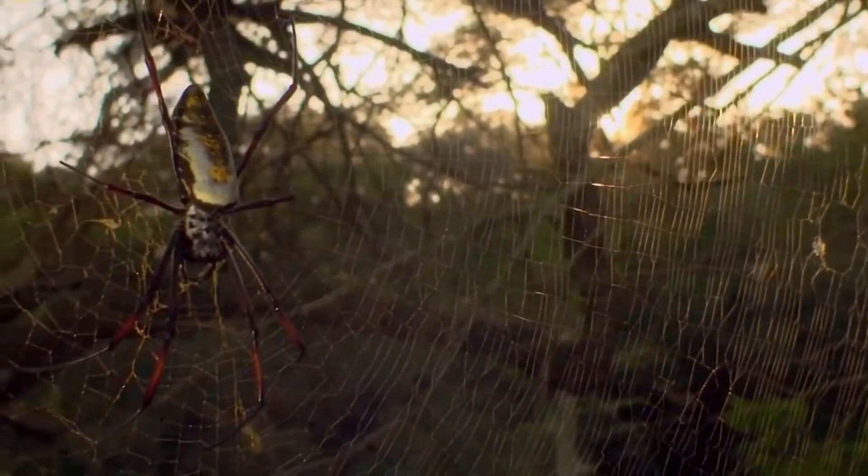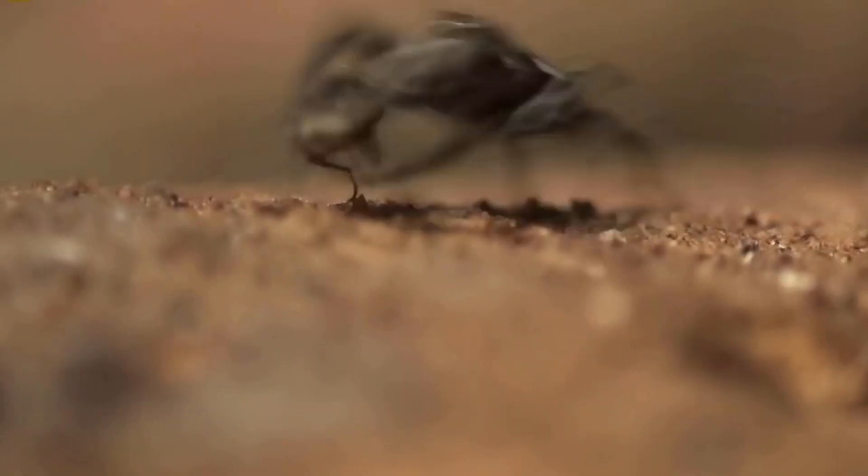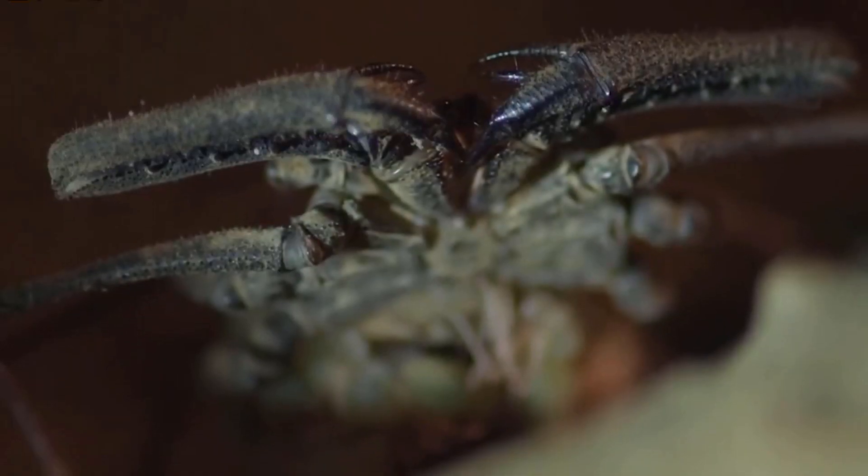There are over 40,000 species of spiders on Earth. They all eat about 800 million tons of victims each year — more than the total body weight of all people on our planet.